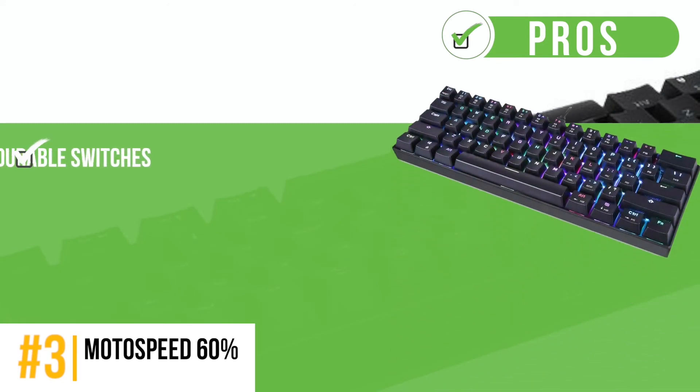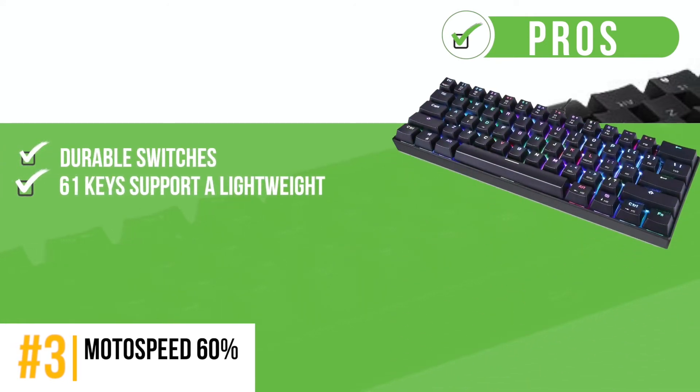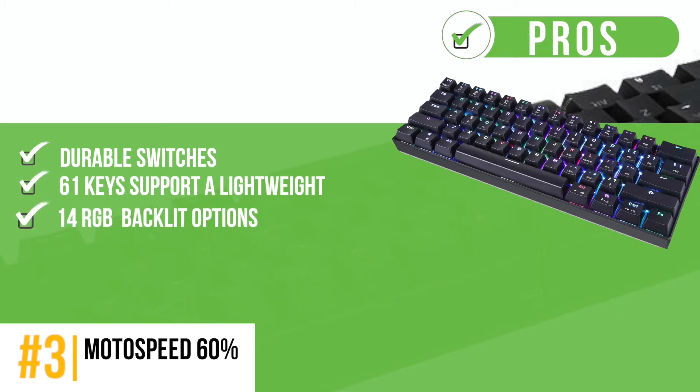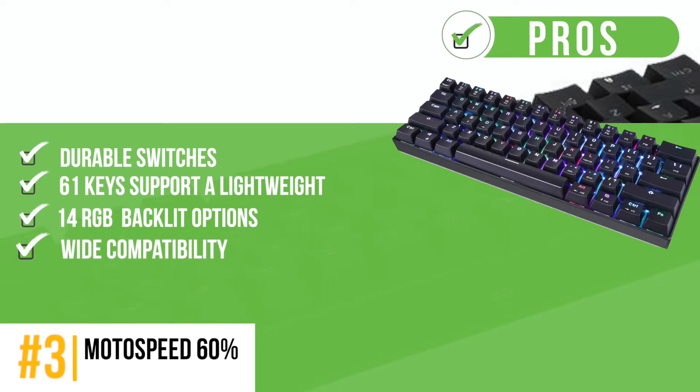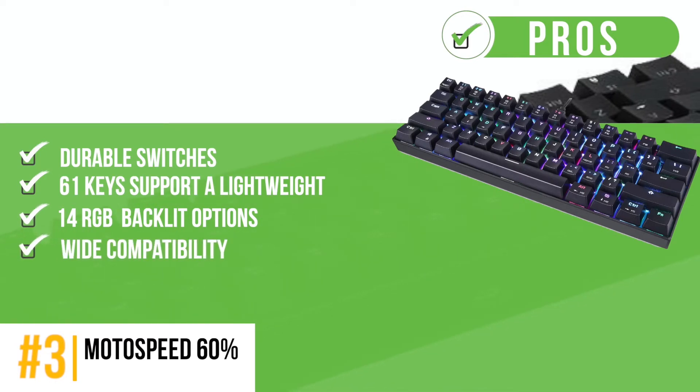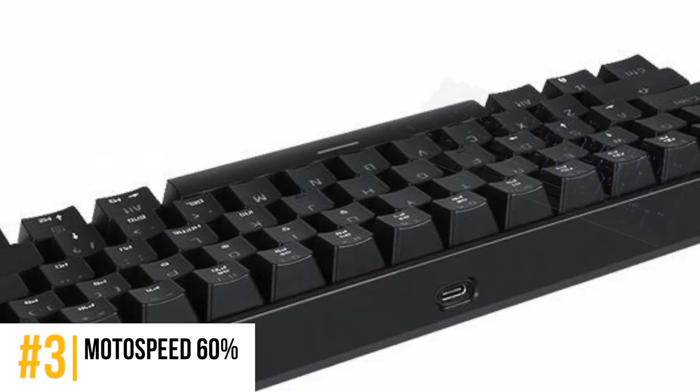Its pros are: durable switches tested for 80 million strokes, 61 keys support a lightweight and concise look, 14 RGB backlit options for enhanced customization, wide compatibility with Windows XP, 7, 8, 10, Mac, and Android. A 30-day money back and 12-month worry-free warranty is also supported.